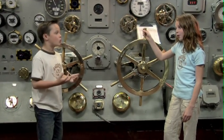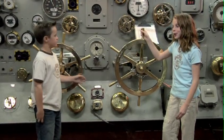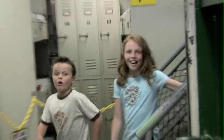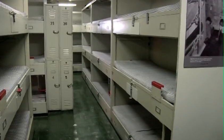Everything here is so cool. I want to live on a carrier now. Then I guess we should see where you'll be sleeping. Come on! Here we are — your bedroom! Did I mention you have to share with a few other people? If that's a few, what's a lot?